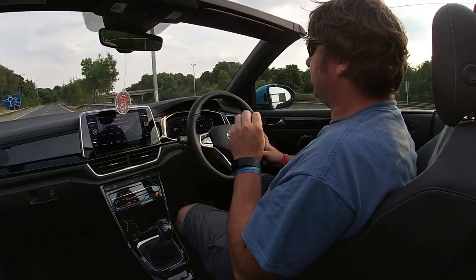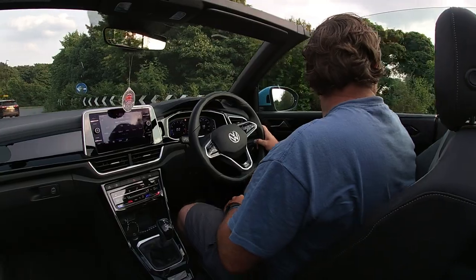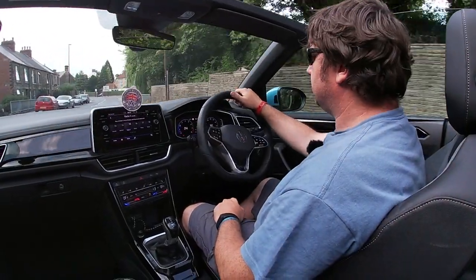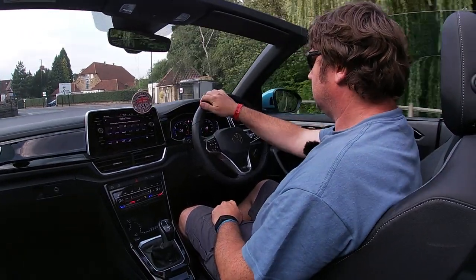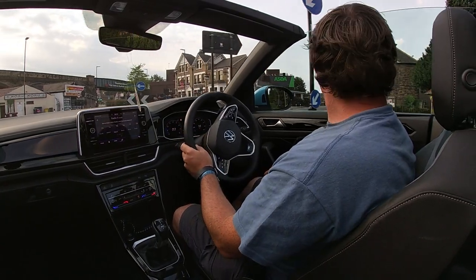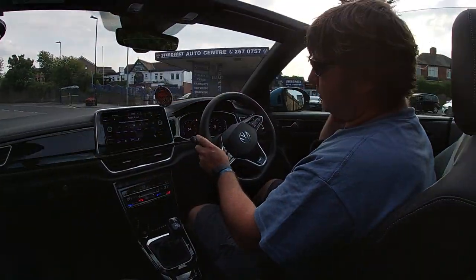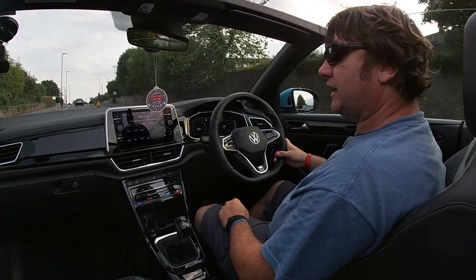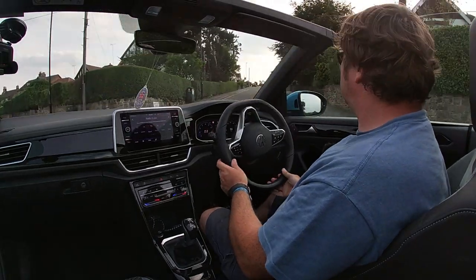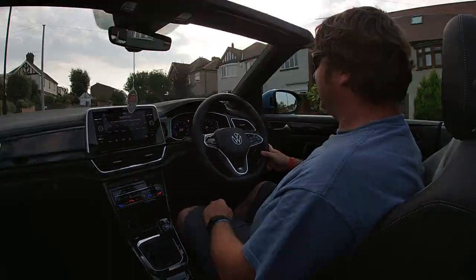The adaptive cruise is slowing me down for the roundabout - I'm not touching the brakes. Brakes are good, brakes work. I'm almost back home. I've been in the car for just shy of an hour, and that has got to be one of the easiest drives ever after a show weekend. Absolute piece of cake.